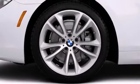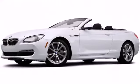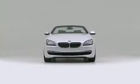The 2014 BMW 640i. Well equipped and fully capable, this versatile and environmentally responsible vehicle provides both comfort and driving innovation.